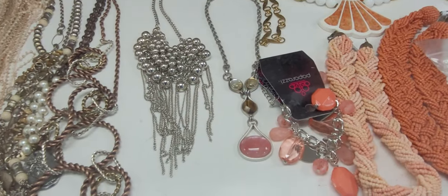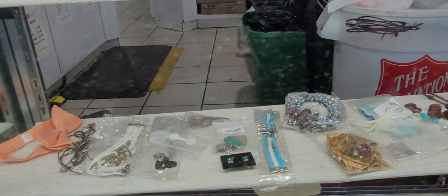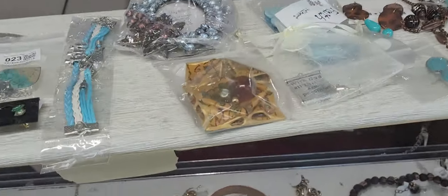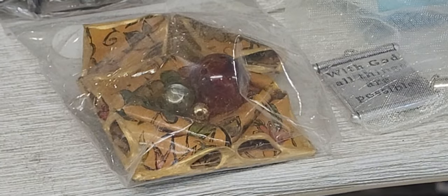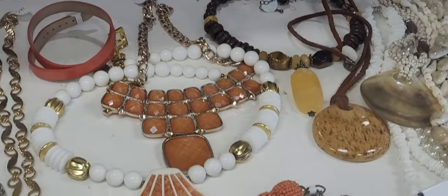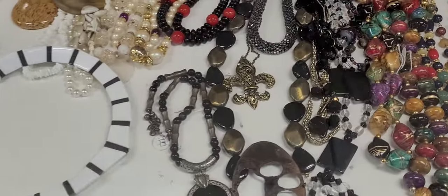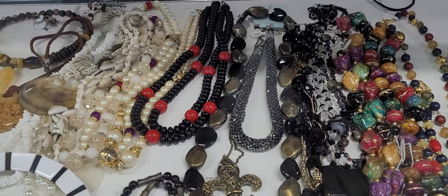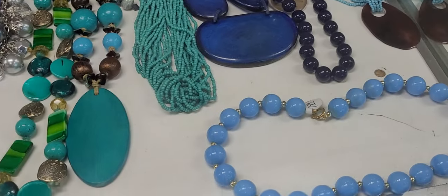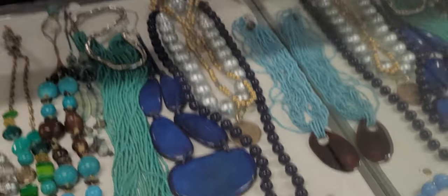Look at this tiger eye necklace here. This brooch right here we may want to take a look at — look at this piece right here. We may take a closer look at that because I don't know what that is. It looks like it might be an old vintage piece.